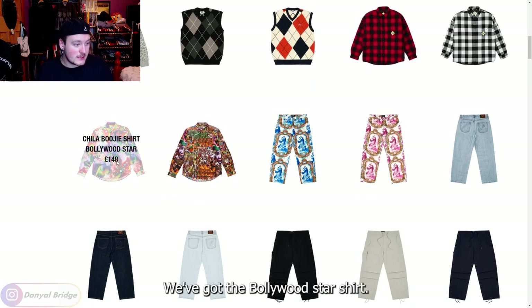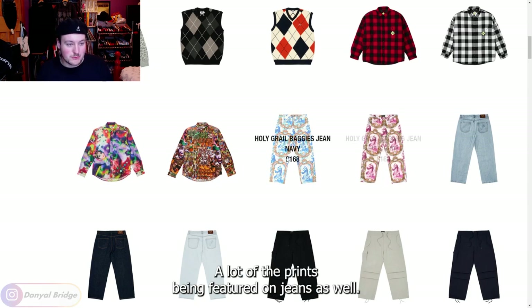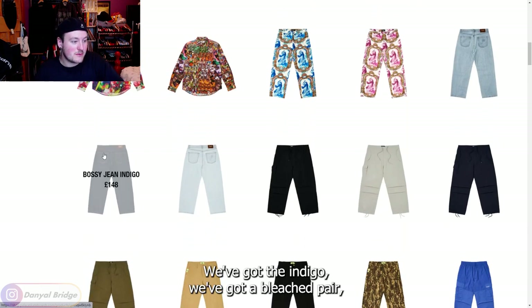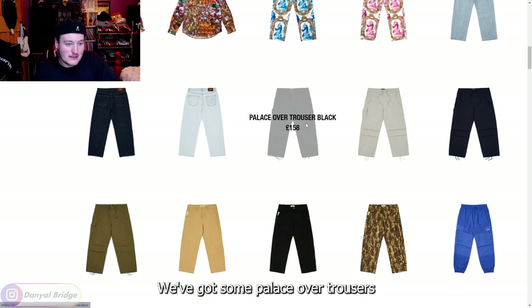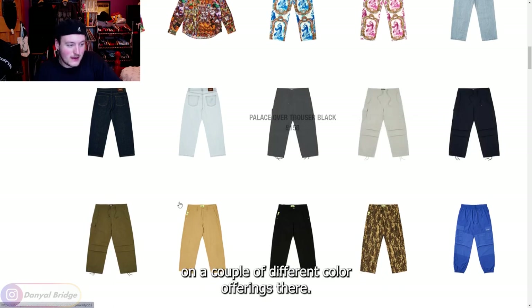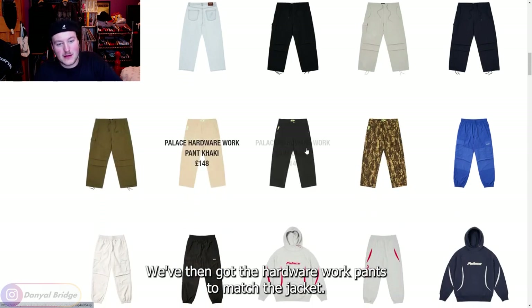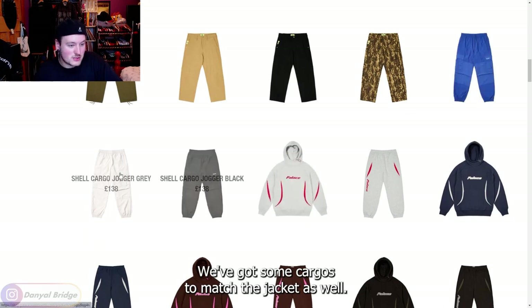We've got the Bollywood Star shirt and another shirt with that print. A lot of the prints are being featured on jeans as well, but I would much rather just go for some stonewashed ones. We've got the indigo, we've got a bleached pair — a different wash from the stone. We've got some Palace over trousers in a couple of different color offerings, the hardware work pants to match the jacket, and some cargoes to match the jacket as well.